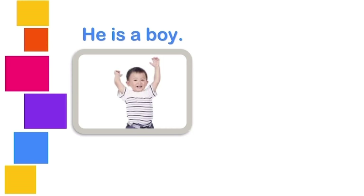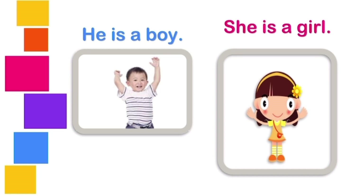He is a boy. She. She is a girl. He is a boy. She is a girl.